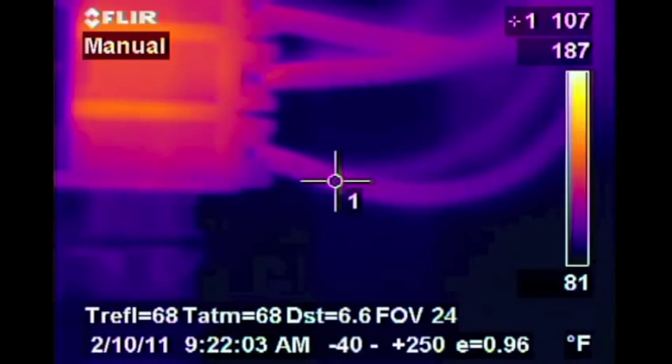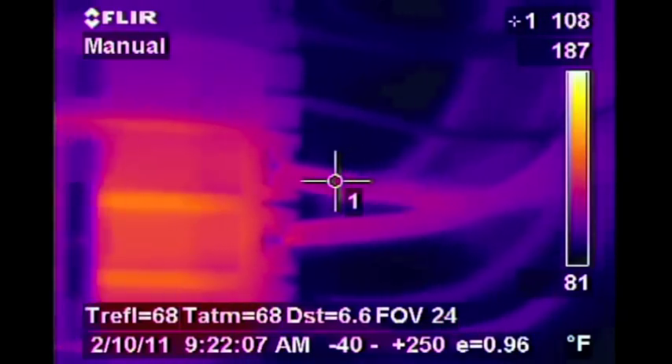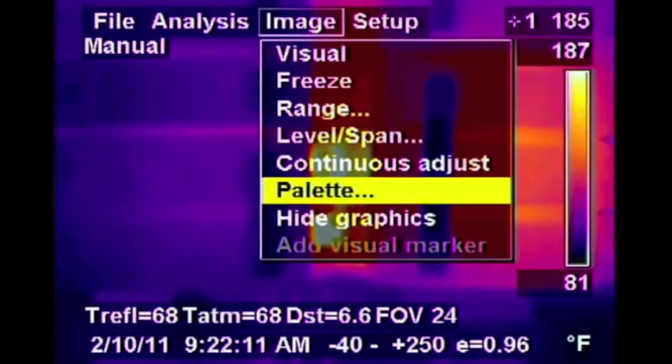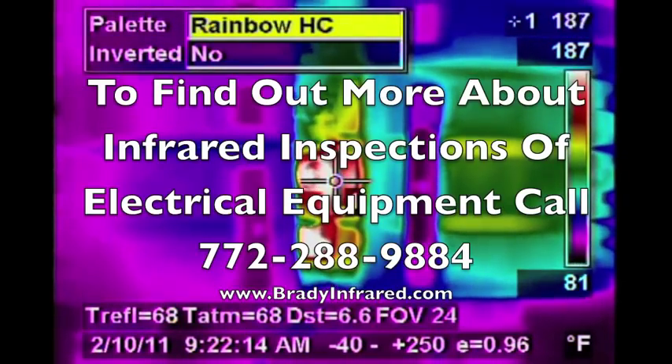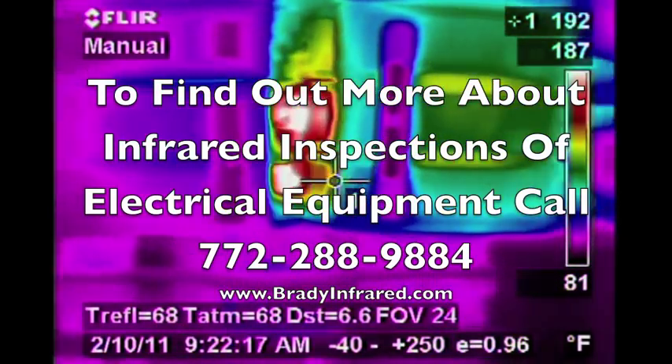We save our clients thousands of dollars and liability, in addition to increasing reliability and uptime of their electrical system performing these surveys. To find out more about infrared inspections of electrical equipment, call 772-288-9884.